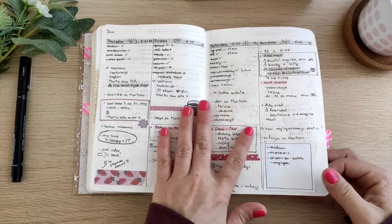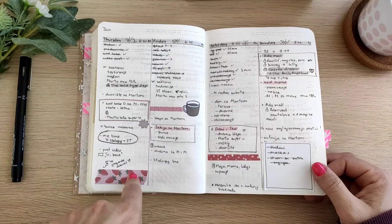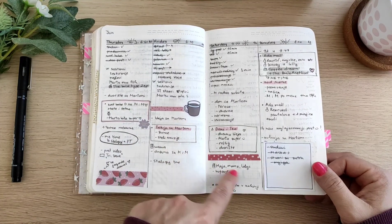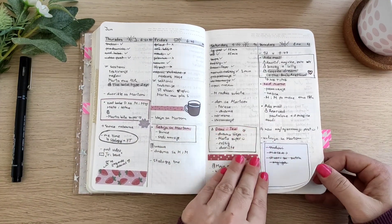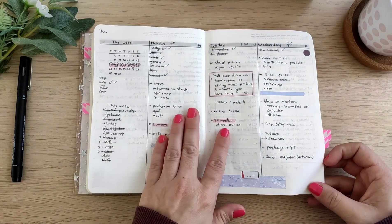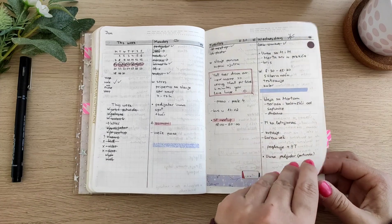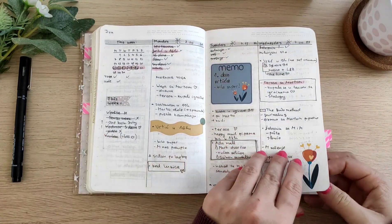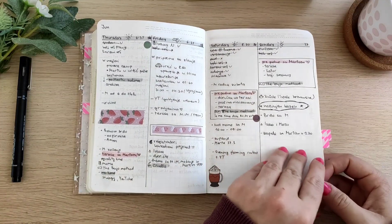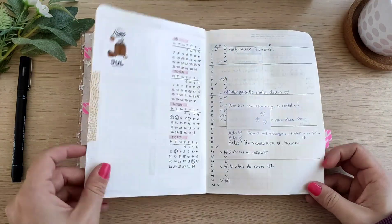This is one of my favorite spreads too. I like how this looks — I'm not a big fan of red, but here it's so subtle and it looks very nice. Here I had a longer weekly to-do list, some quotes, stickers.